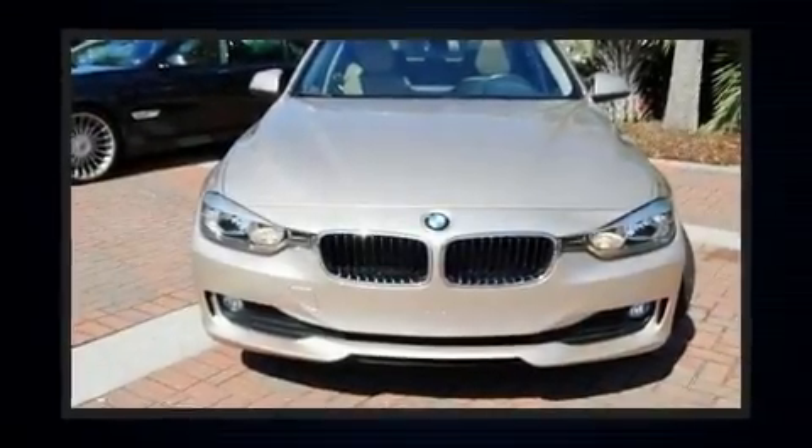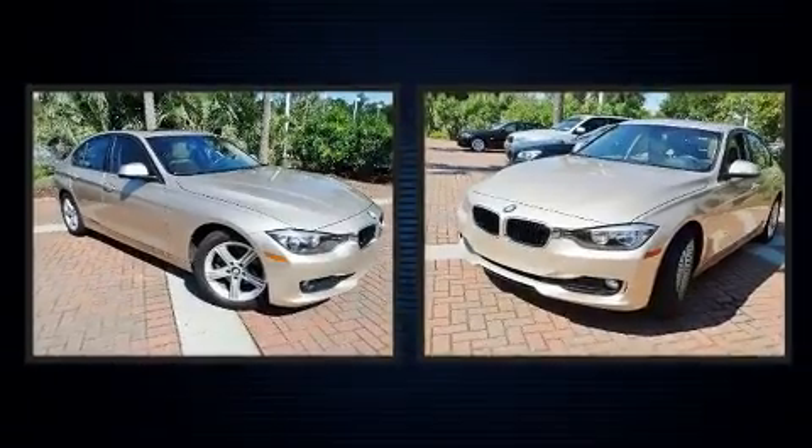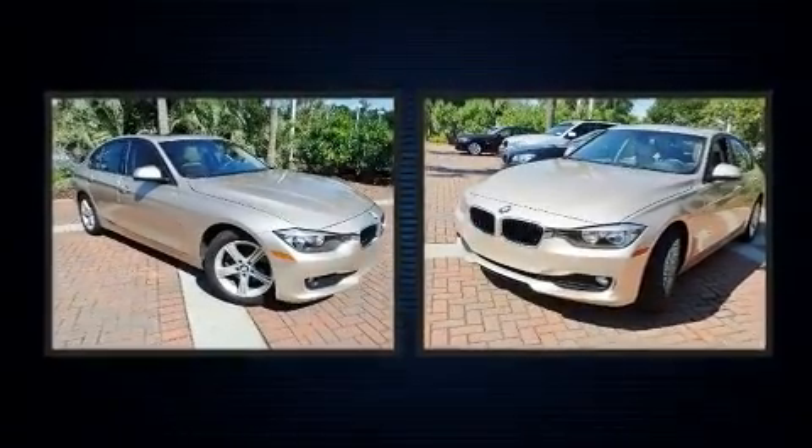Treat yourself to a test drive in the 2015 BMW 320i. Performance and efficiency are both prioritized thanks to the two-liter four-cylinder engine favoring both performance and efficiency.